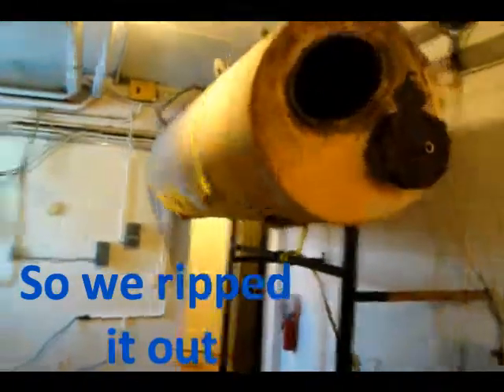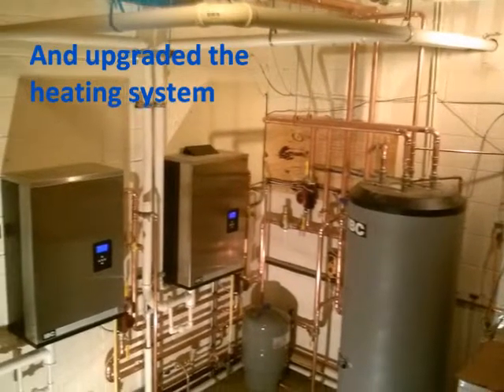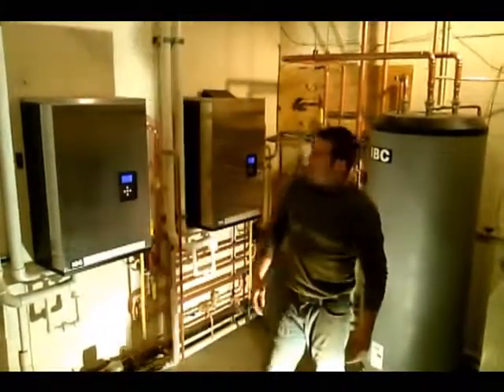Gorgeous. Columbus S80 house — in with the new system. Looks a lot different in here.